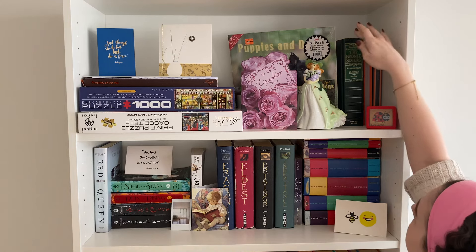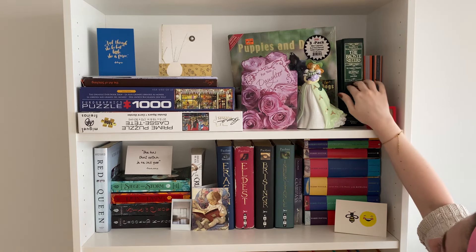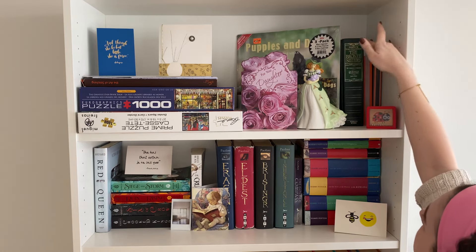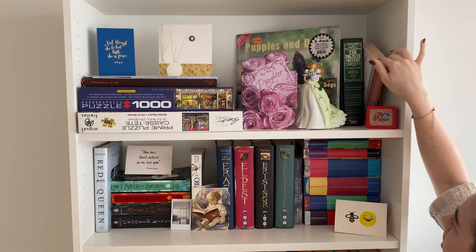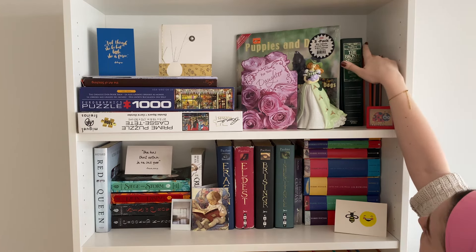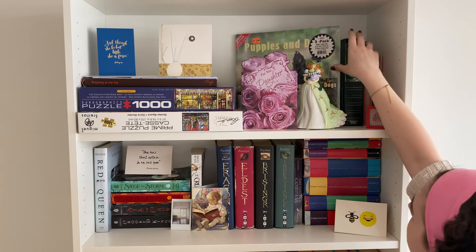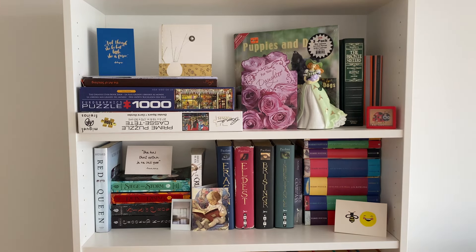On the shelf in terms of books, I have this Brontë Sisters bind-up of Wuthering Heights, The Tenant of Wildfell Hall, and Jane Eyre. I also have the Penguin English Library copy of Jane Eyre because I want to collect these editions of classic novels, and then Dracula by Bram Stoker. The collection has tripled since my last bookshelf tour, but it's still not very big — still working on that.